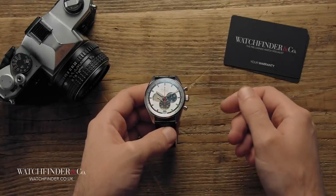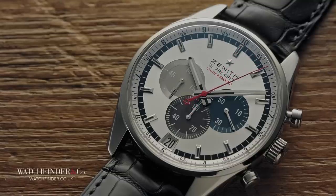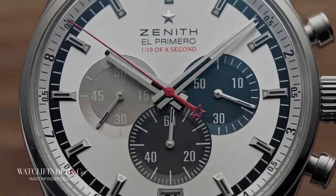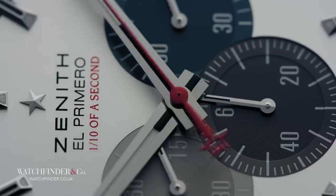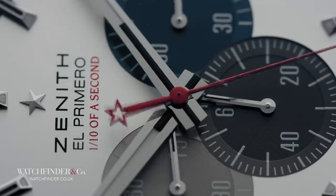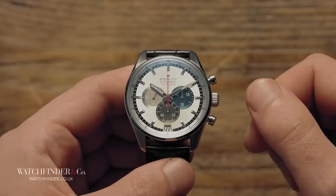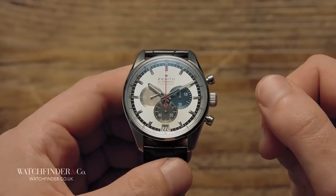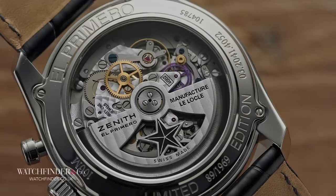Zenith's El Primero is the perpetual recipient of bad luck. Beaten to the post by a joint effort between Heuer, Breitling, Hamilton and a few other watchmakers to have the accolade of first automatic chronograph snatched from right out underneath it. Ditched by Rolex after over a decade of servitude in favour of an in-house movement, and even betrayed by its owners following the order of its destruction. The most amazing thing about the El Primero is that it still exists. On paper it's actually a bit of a mess — excessive parts, awkward design and fast beat make it fiddly to construct, tricky to service and power hungry. It's no wonder that Rolex ditched half the parts and adapted its fundamental operation before fitting it inside the 16520 Daytona.